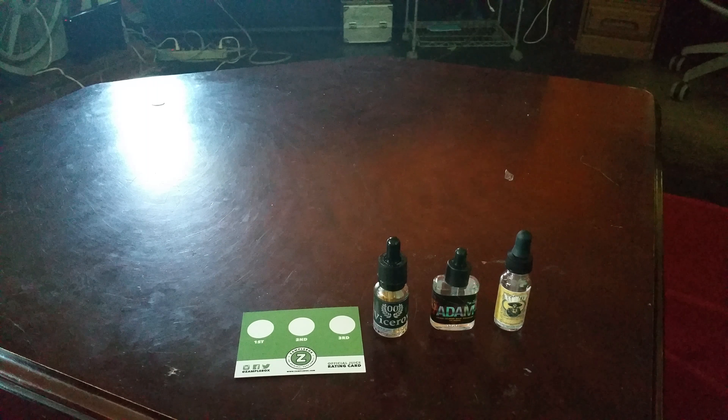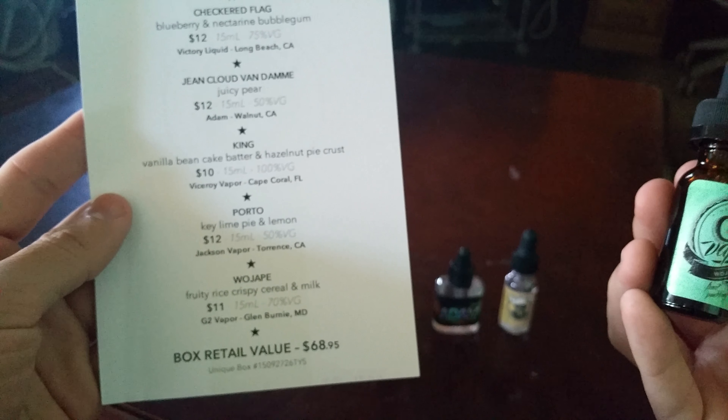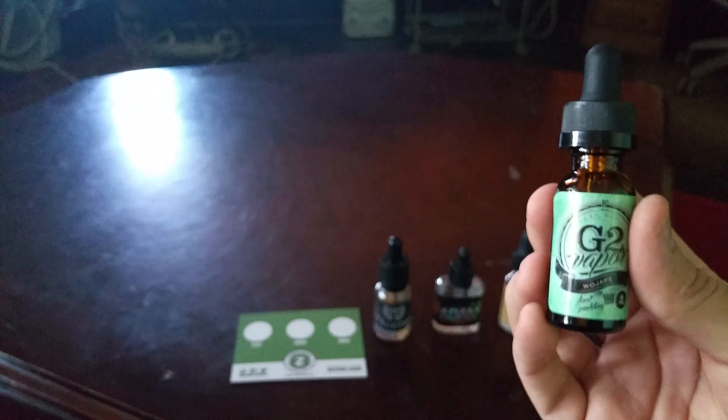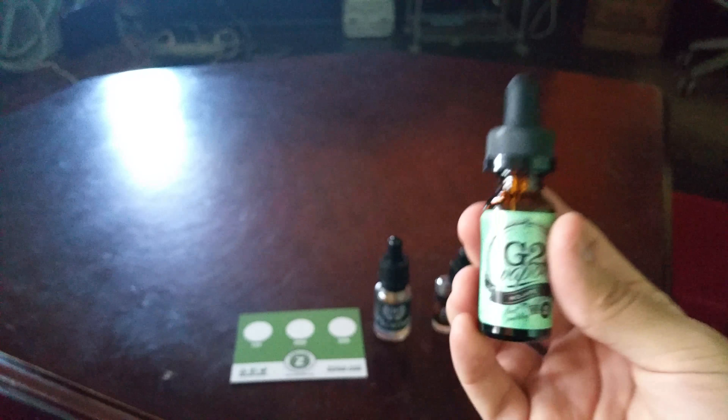Number 3: we have Wahopi by G2 Vapor, which is described as fruit pudding, but at the bottom it says fruity rice crispy cereal and milk. It's 70% VG and this 50 ml bottle will cost you $11. It's actually Fruity Pebbles, and it's amazing — that's what I'm vaping on right now. I just finished a review of it, and you'll see the review before you see this video.